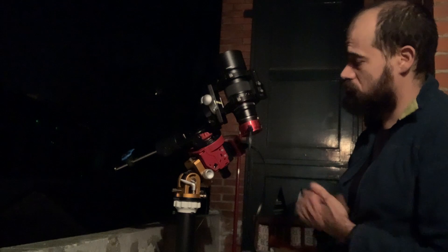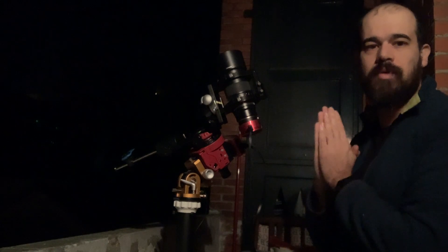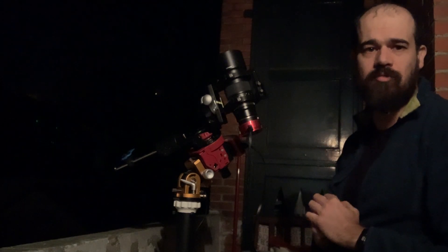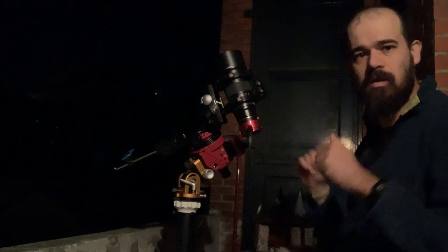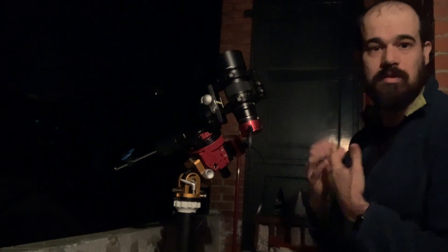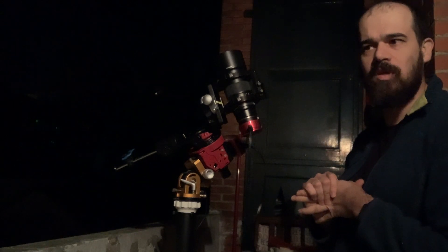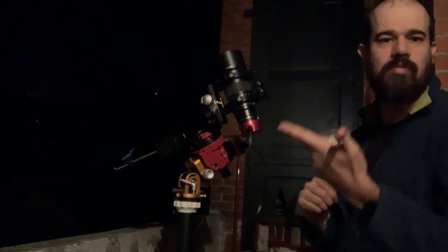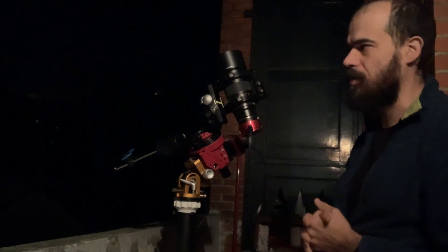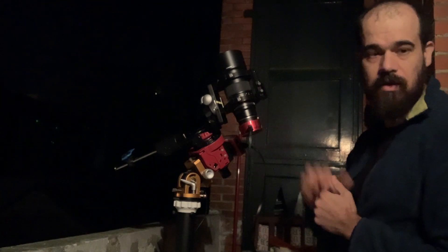If you really want to photograph from the city, you should go monochrome with narrowband filters. Narrowband filters allow you to capture a very small range of frequencies, so everything else is filtered out — most of the light pollution is gone, and moonlight as well. That does mean you have to collect data at least three times more, because usually you use three filters compared to a one-shot color camera shooting in the visual spectrum.